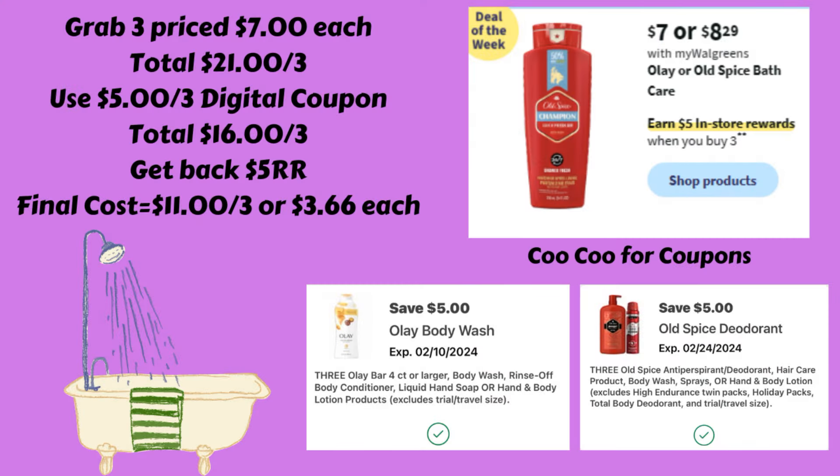Next, we have a deal on Olay or Old Spice Bath Care — the ones priced $7 to $8.29 are buy three and get back a $5 register reward. Grabbing three of the ones at $7 totals $21. We have a $5 off of three digital for Olay and a $5 off of three digital for Old Spice. That brings them down to $16 for three. Get back the $5 register reward, making your final cost $11 for three, or $3.66 each.